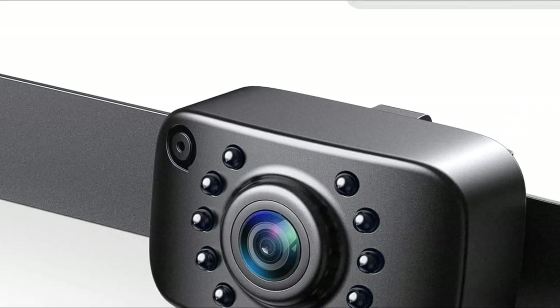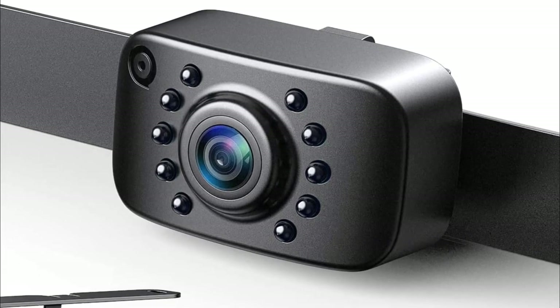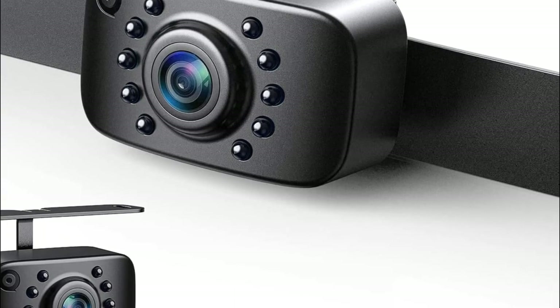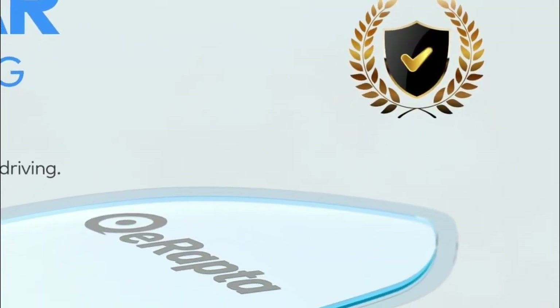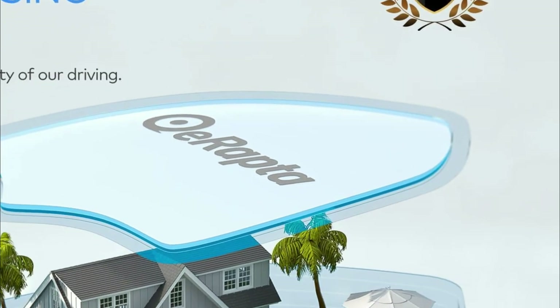Backup cameras have become increasingly popular in recent years due to their safety benefits. They can help prevent accidents by providing a clear view of what's behind the vehicle, especially in situations where the driver's view is obstructed or limited — for example, when backing out of a tight parking spot or driveway, or when reversing in crowded areas.